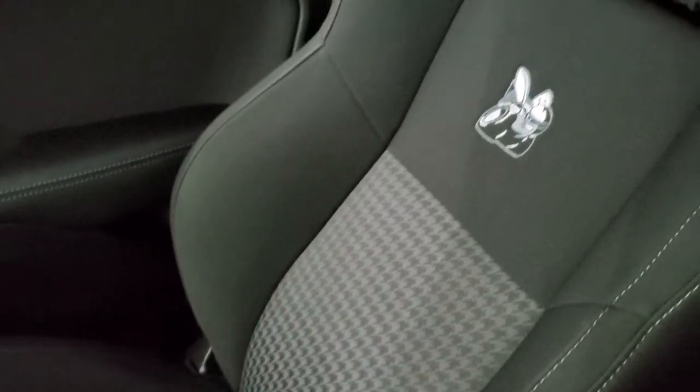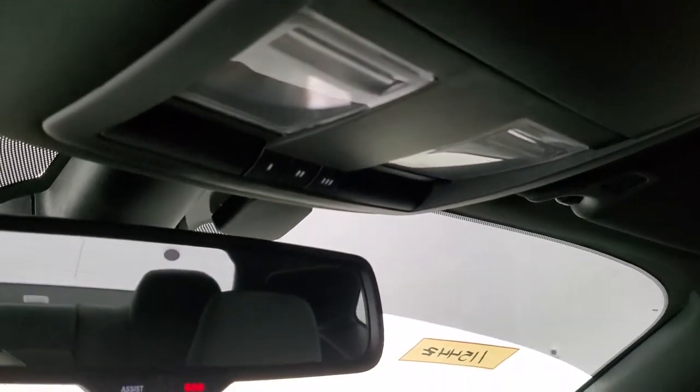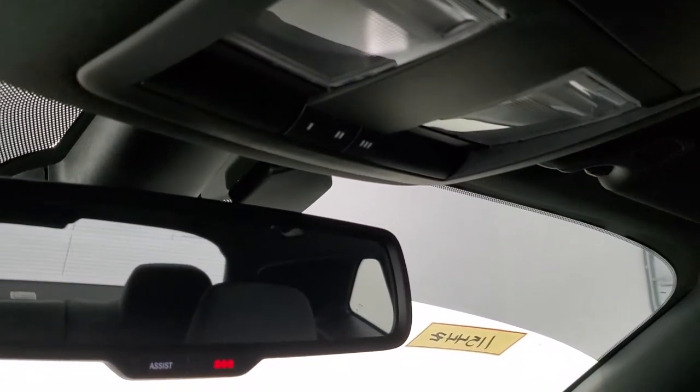The passenger side seat and floor mat are in excellent condition — no rips or tears. This car has never been smoked in and is absolutely perfect on the interior. Up here you get your map lights, HomeLink buttons for your garage door and security systems, and lane assist and SOS buttons.